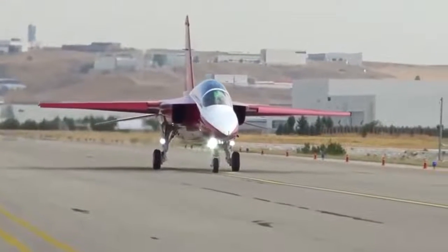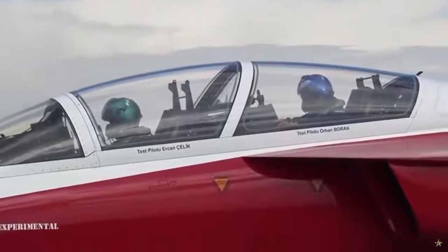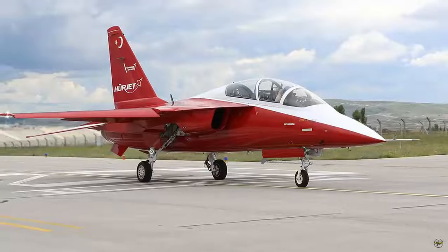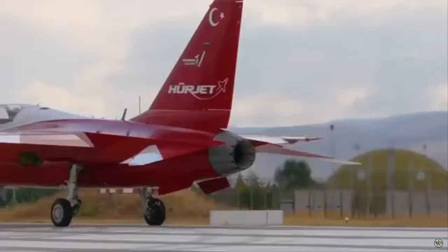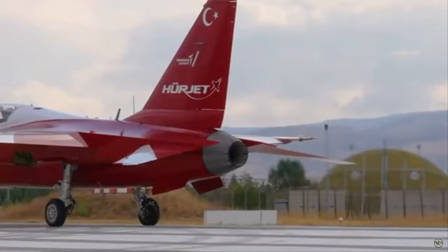Turkey's first manned jet engine aircraft, Herjet, successfully completed afterburner and go-around tests. An important stage has been passed in the project. Herjet, a jet evolution and light attack aircraft developed by Turkish Aerospace Industries, TUSAS, successfully completed afterburner and go-around tests.